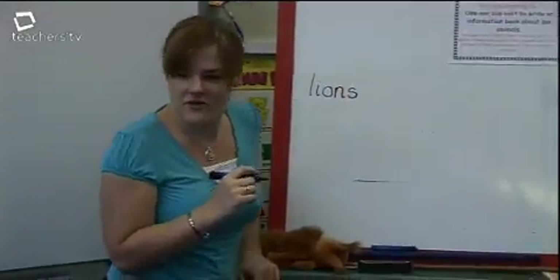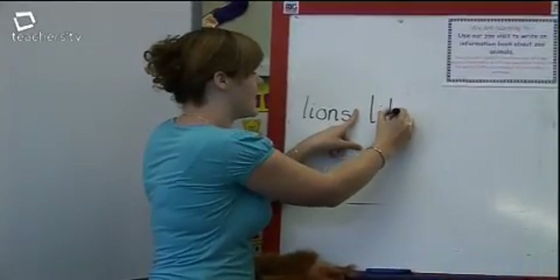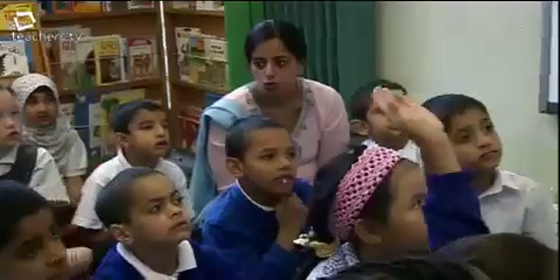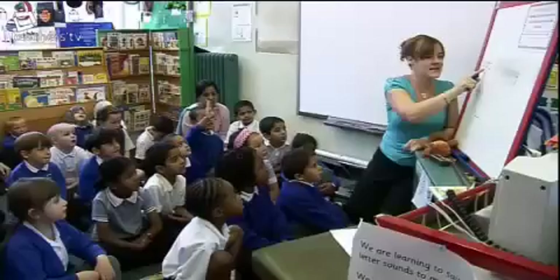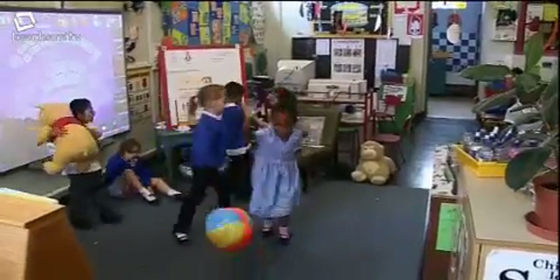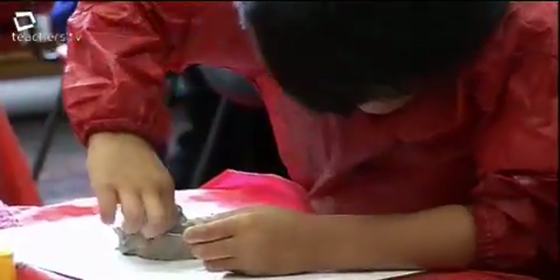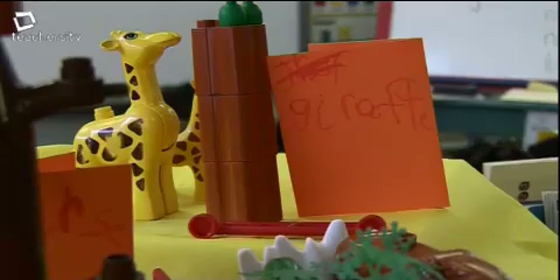We encourage the children to use letter sounds, and we use the letters they give us so their confidence is built — they are becoming writers. You can see their learning through the whole child: through their thinking, through their communication, through their body language. The greater balance of the sessions that follow up the zoo visit are play-based, indoors and outdoors, with a wide range of experiences that carefully target the literacy stepping stones.